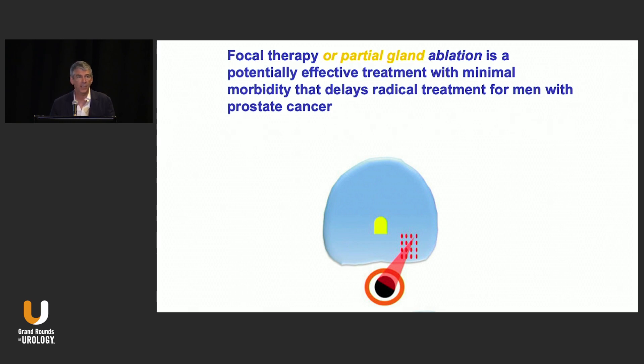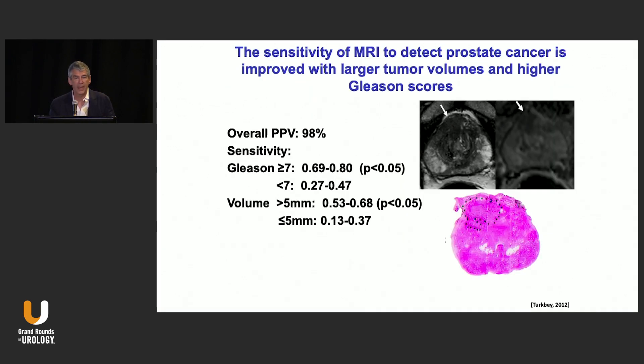Ultimately we need to find better ways to identify the area of the prostate that we're going to destroy. Whatever technology we use — seed implant radiation therapy, cryotherapy, HIFU, laser, electroporation, photodynamic therapy — we can kill prostate tissue. That's pretty simple to do. What we haven't figured out is the area to kill. So this was one attempt at that.